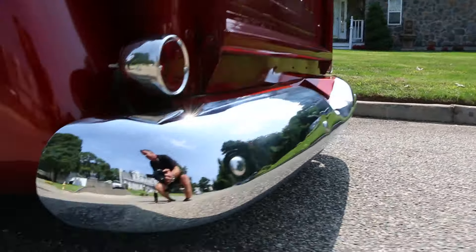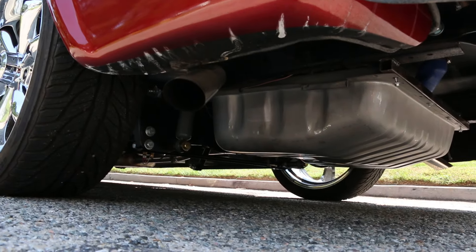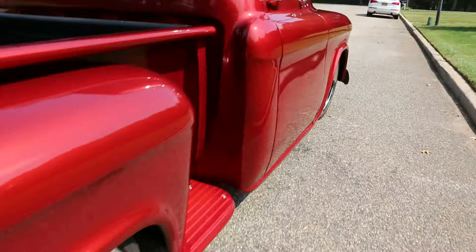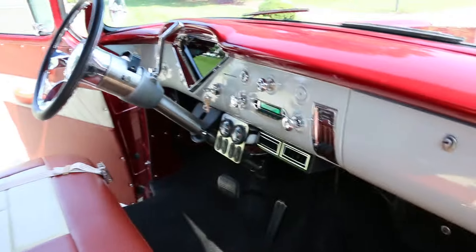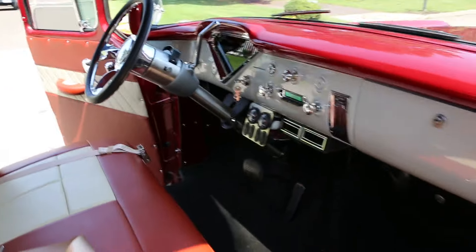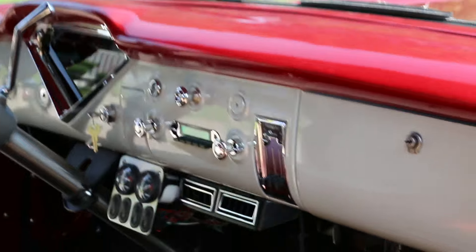Got a real nice sound. There's your auxiliary input for the stereo — it looks like an older unit but it's all modern. Let's check out under the hood.